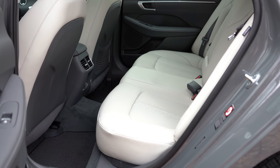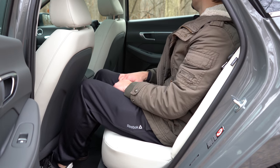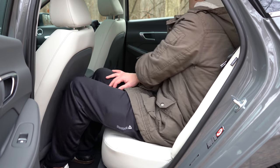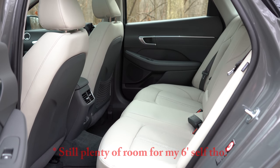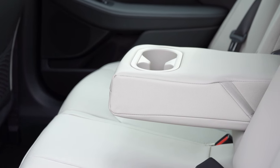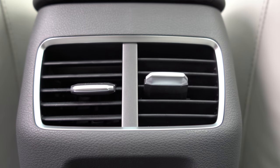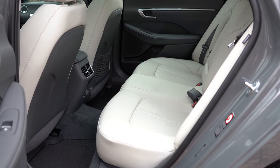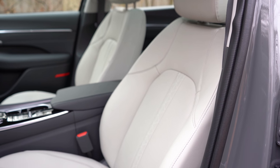Rear legroom comes in at 34.8 inches. I'm six feet tall and it was a bit tight — this may be the only area where the Sonata needs improvement, because both the Honda Accord and Toyota Camry offer approximately 40 inches of rear legroom. However, the Sonata makes it up in plenty of other ways. Rear passengers also get a center armrest with cup holders from SEL and up, rear ventilation from SEL Plus and up, but there are no rear heated seats — those are reserved for the Genesis brand.